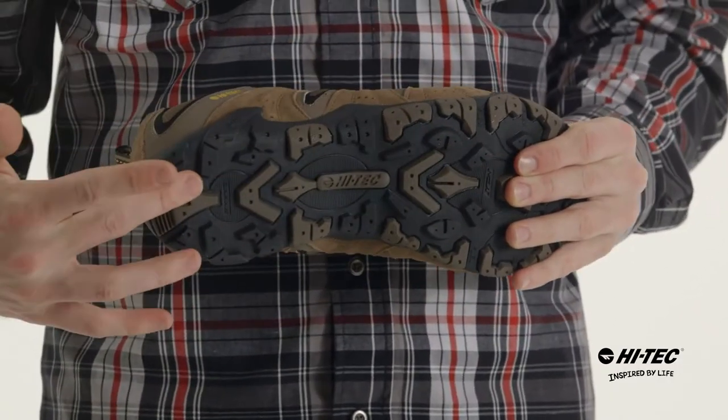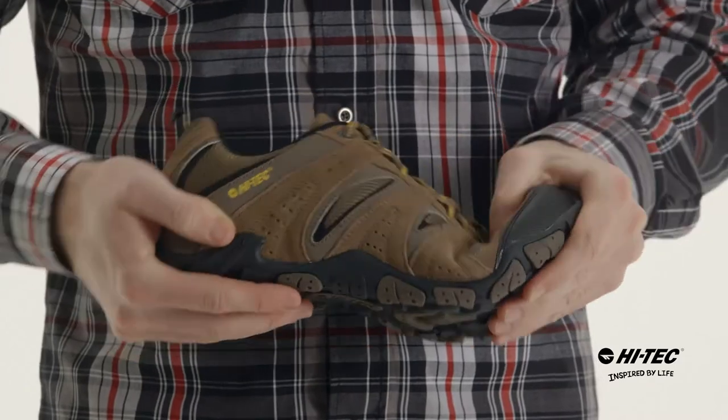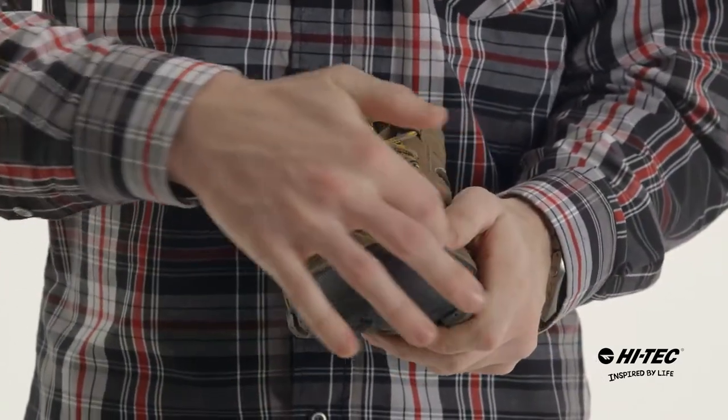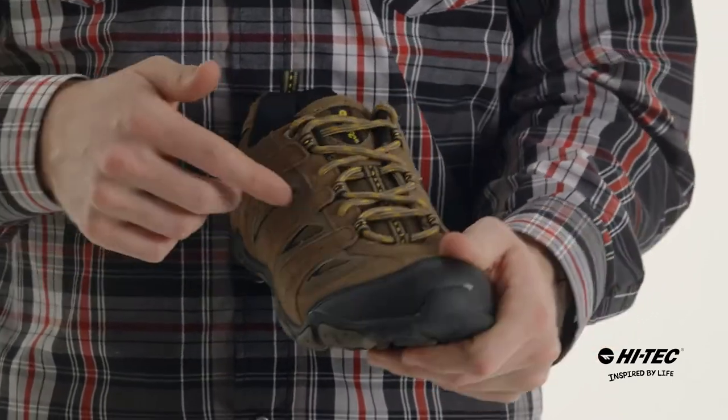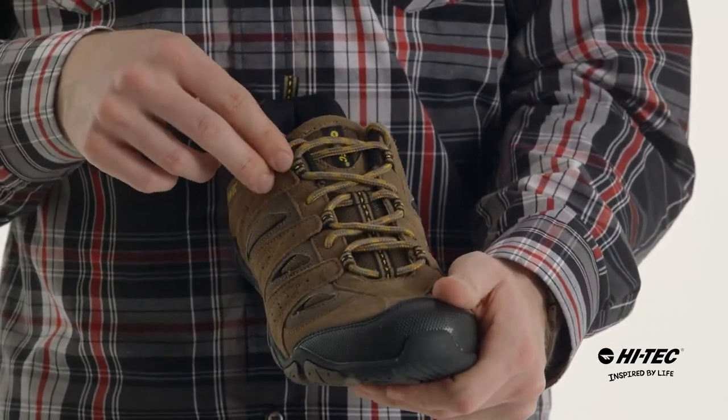Starting out on the bottom, we have the multi-directional traction system that's great for all terrains, good flex screws, a rubber rim that goes around the toe on the outside for extra protection, a stylish suede and mesh upper, and a traditional ghillie lacing system for a secure fit.